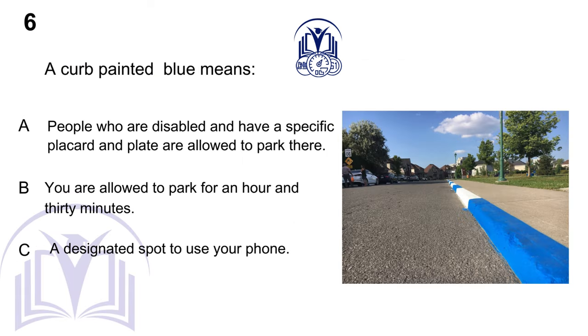A curb painted blue means: A. People who are disabled and have a specific placard and plate are allowed to park there. B. You are allowed to park for an hour and 30 minutes. C. A designated spot to use your phone.